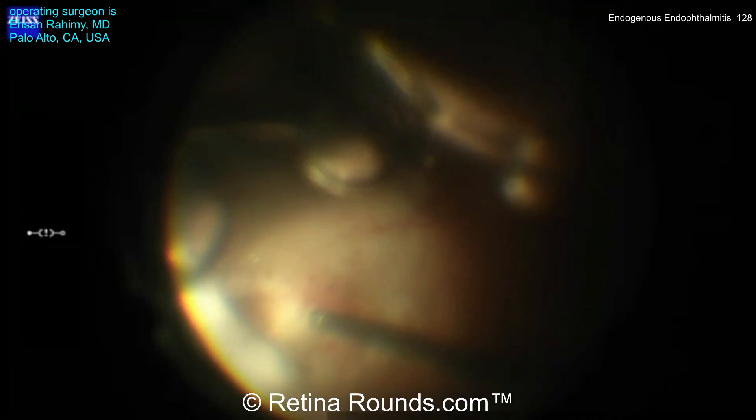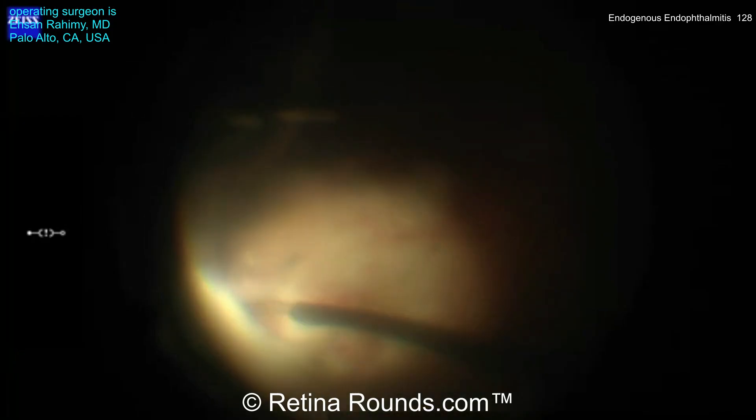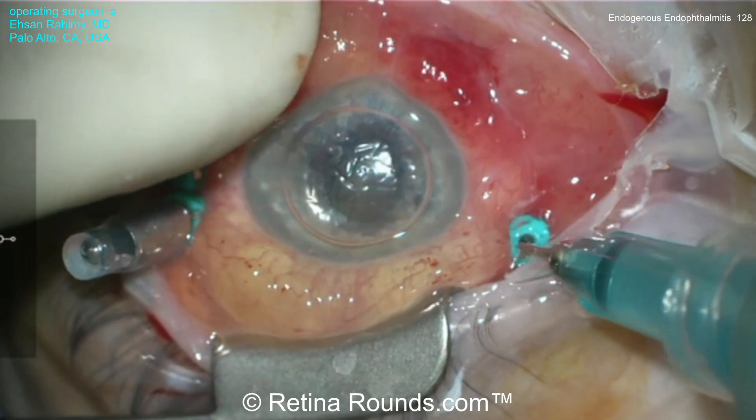This area is thoroughly shaved. An air-fluid exchange is performed through the retinal break, and laser is applied around the retinal break. Silicone oil is used as a tamponade agent, and that completes the case for the left eye.